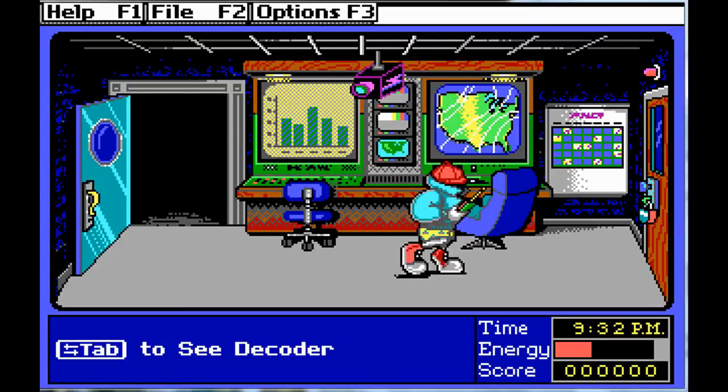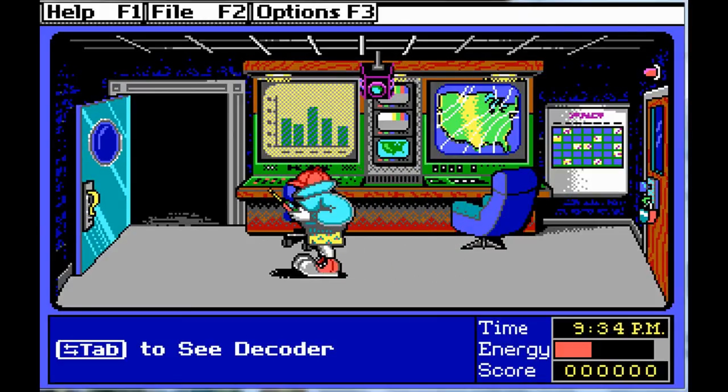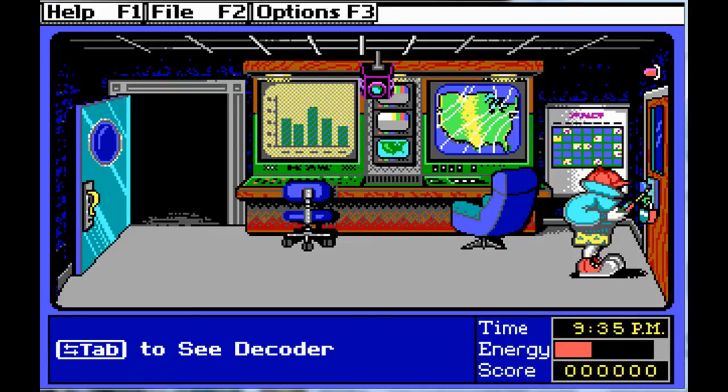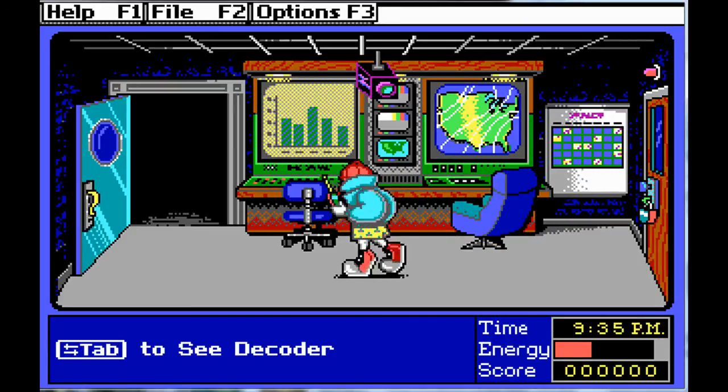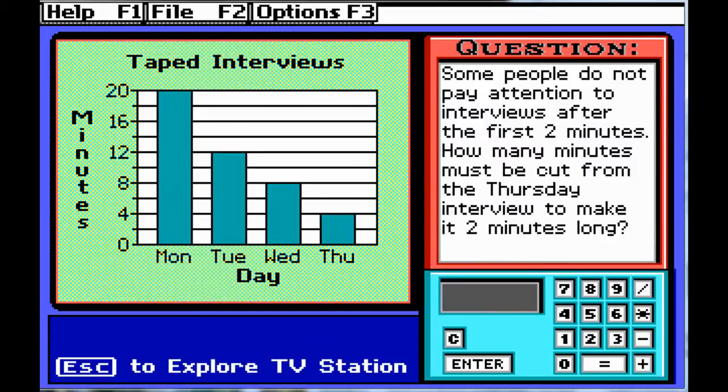Now, in the rooms there are different areas where there could be a puzzle. The puzzle could be on this one here, it could be on the weather map, or it could be on this one over here. Today's one is on the graphs. And we have a word question, which is great because a lot of kids have issues with word questions. They can do standard numerical math problems, but when it comes to reading a question and solving it, a lot of kids struggle. I think this kind of game is excellent.